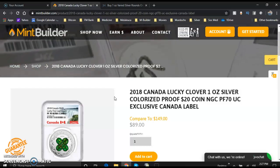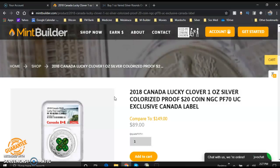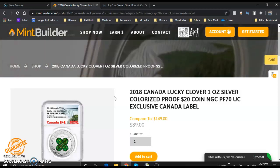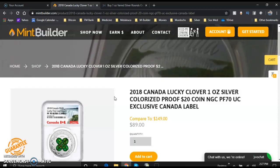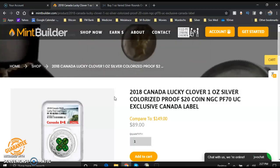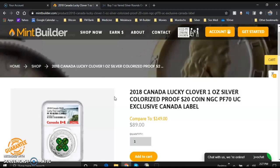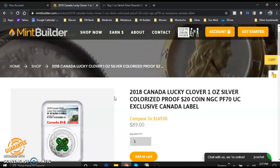Also click the notification bell if you haven't done that — it will notify you anytime I come out with one of my videos, so you'll be one of the first to see. God bless you guys. The link will also be down in the description so you can purchase this gorgeous four-leaf clover from MintBuilder. God bless you, and talk to you real soon.